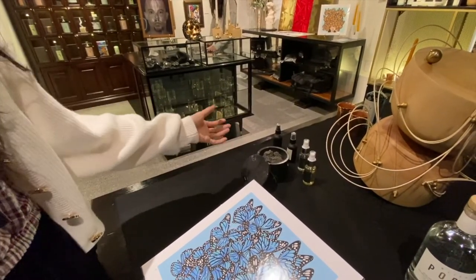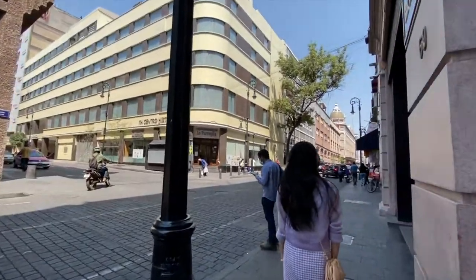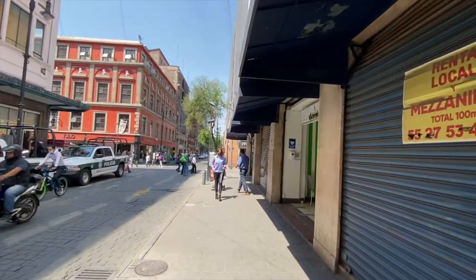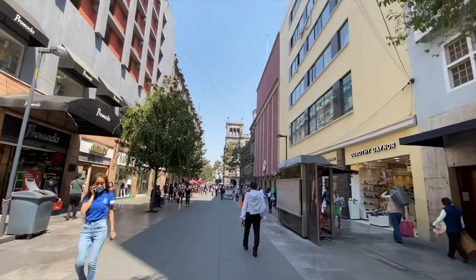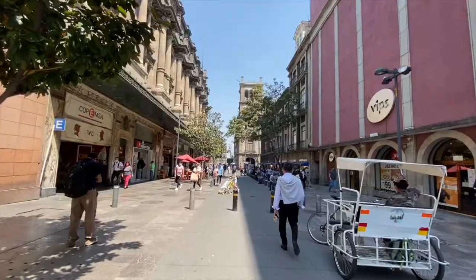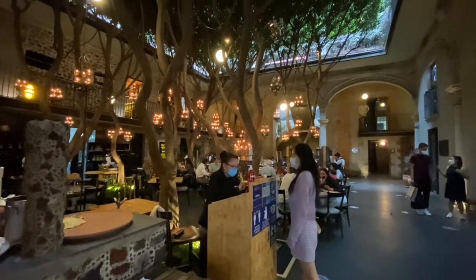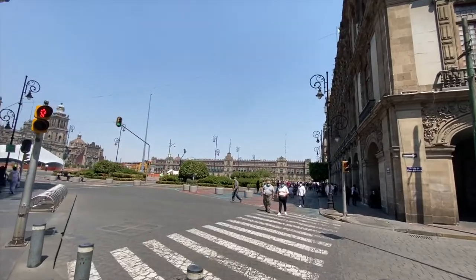I chose this hotel mainly due to its prime location in the historic center. The most popular Zócalo Plaza is only about one block away, and even Alameda Central Park and the Palace of Fine Arts are less than 15 minutes' walk away, so you can reach almost all the famous historic attractions easily. There are also many good restaurants in this historic center. I would definitely recommend staying at this hotel if it's your first time visiting Mexico City or if your primary goal is to visit the historic center.